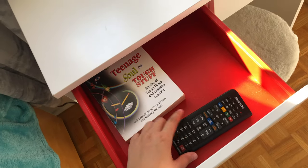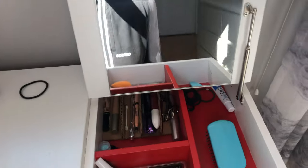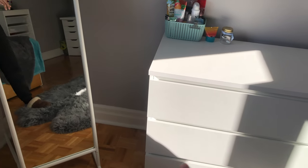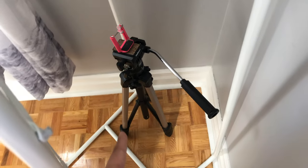Over here is a drawer where I keep the TV remote and a random book. On this other side it flips up and is a mirror where I do my makeup. Over here is my mirror that I just got about a month ago, along with this dresser — I got them both together. Behind the mirror there are hooks, but I don't have anything on them yet.